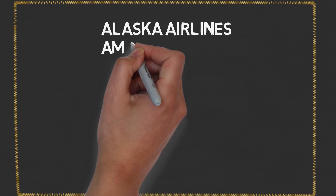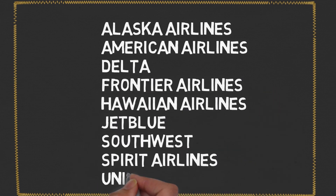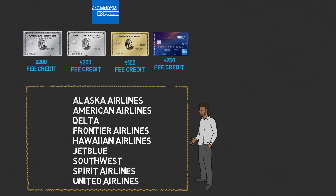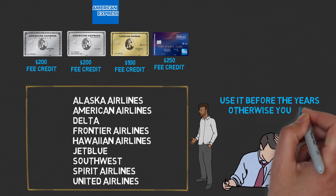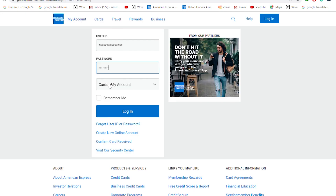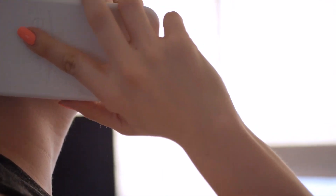Currently at the time of filming this video, there are nine airlines you're allowed to use the airline fee credit for — you can see the list on the screen right here. If you haven't chosen your airline for the credit yet, you have to do so before the end of the year, otherwise you lose the credit. You can either go online to your account and pick your airline, or you could call a representative.